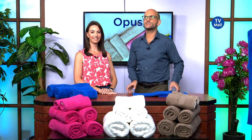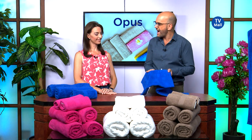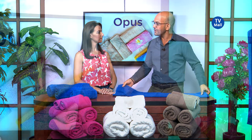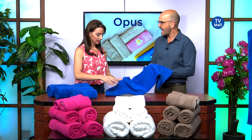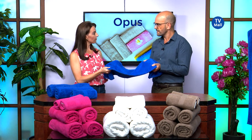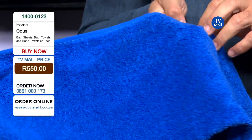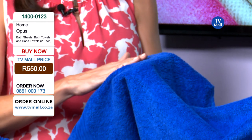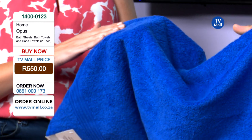Absolute luxury — we're talking super absorbent, high quality, 100% cotton, hotel quality, five-star hotel quality towels. There are so many features I'd like to go through. The first thing I want to draw attention to is the feel — 100% cotton, two millimeters thicker than your normal towel. You can feel how thick this towel is, and it's super absorbent because 100% cotton makes it really, really absorbent.